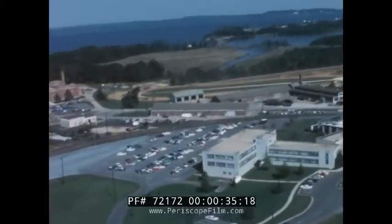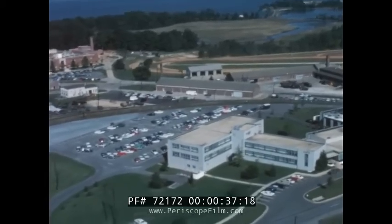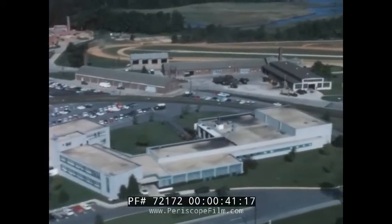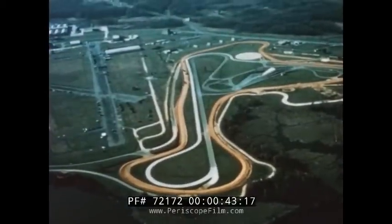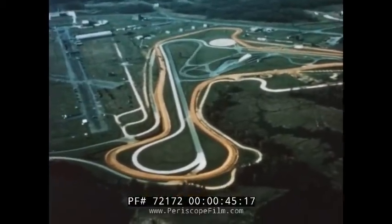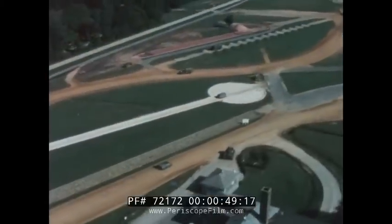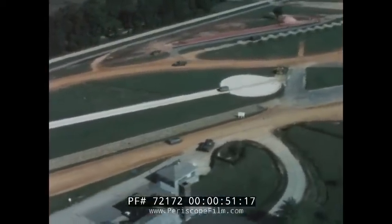This is the Aberdeen Proving Ground, the Army Test and Evaluation Command's most comprehensive engineering testing and evaluation center — 75,000 acres of modern data gathering facilities and test ranges, located near the upper Chesapeake Bay in northern Maryland.